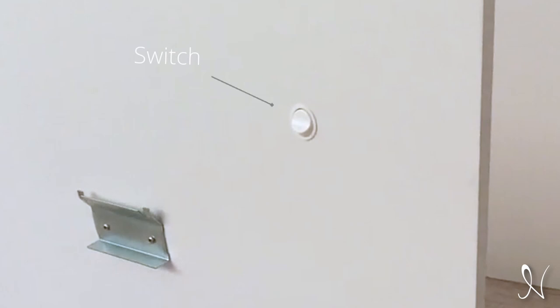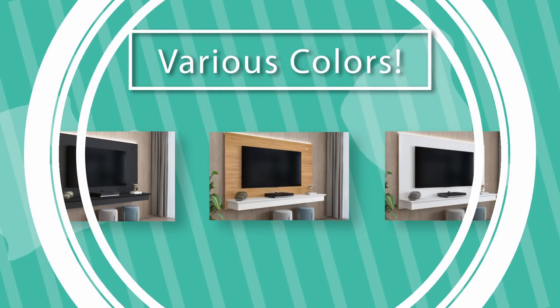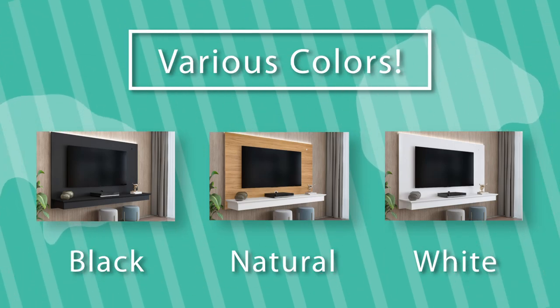Easily control the lighting with a convenient switch. The Deborah Floating Entertainment Center comes in various colors such as black, natural, and white.